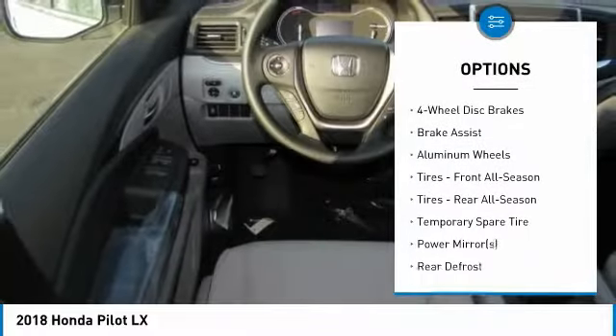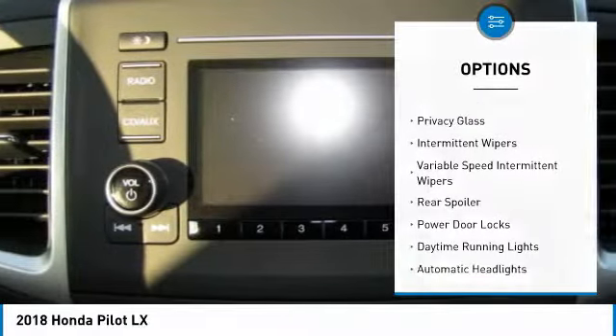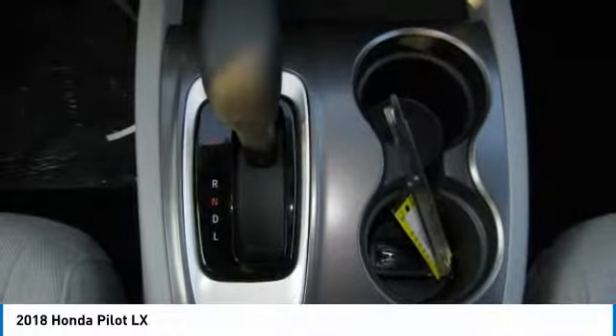Stability control, all-wheel drive, traction control, steering wheel audio controls, anti-lock braking system, keyless entry, Bluetooth, driver airbag, adjustable steering wheel, power steering.